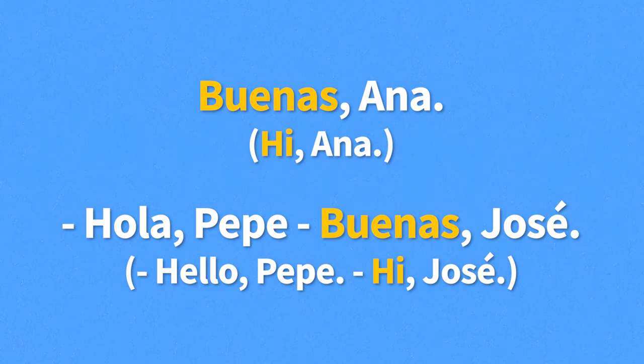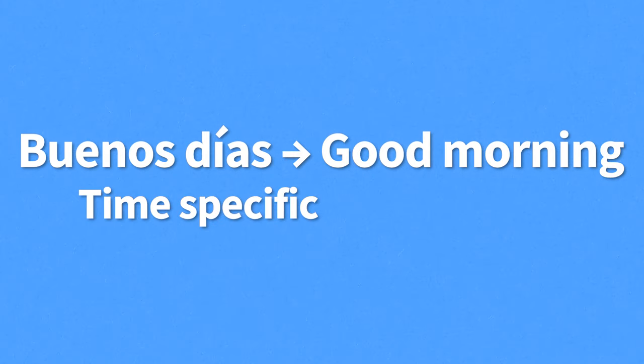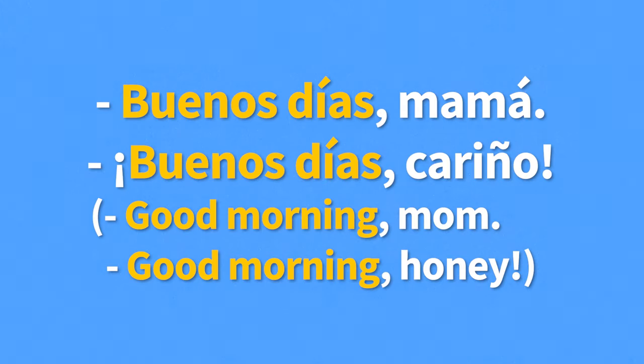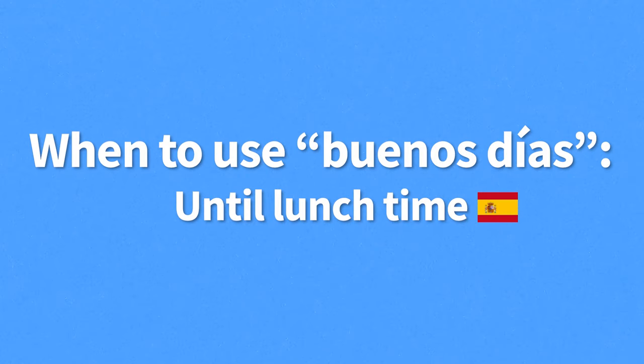Next up we have buenos días, meaning good morning. This greeting is different from the two previous ones because it is time-specific — reserved for the morning, typically exchanged after waking up or upon seeing someone for the first time that day. A common way to answer is with another buenos días. For example: "Buenos días, mamá." "Buenos días, cariño" — meaning "Good morning, mom. Good morning, honey." In Spain, morning is generally considered until lunch time, around 2 in the afternoon.